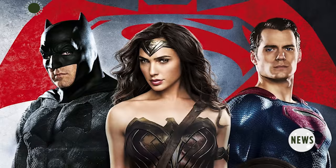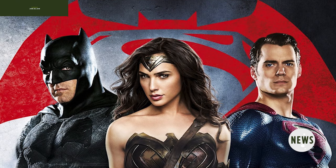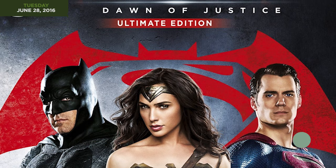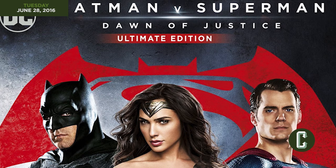Want more from Justice League even after all of last week's set visit coverage? Well, you're in luck because the Batman v Superman Ultimate Edition arrived on Digital HD today, and the special features section includes a piece of Justice League concept art featuring our main heroes.